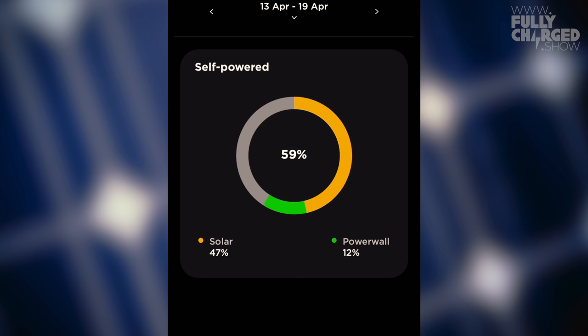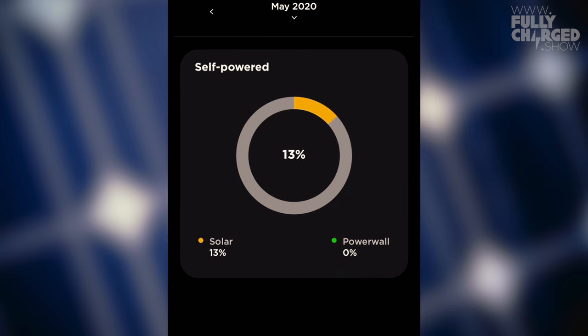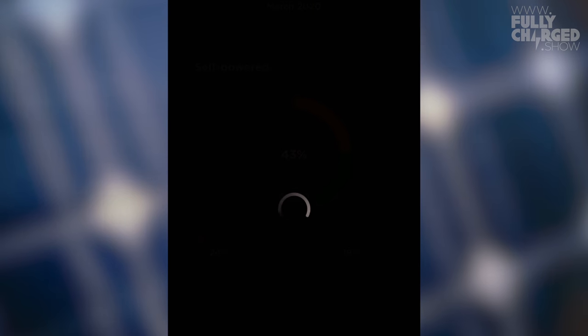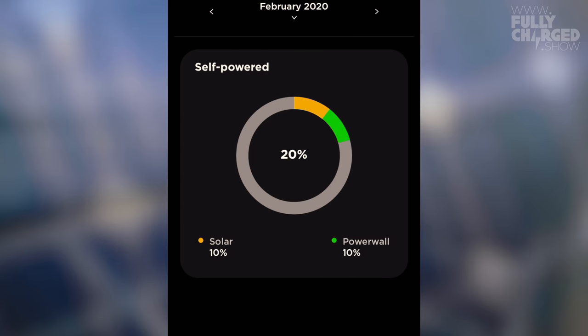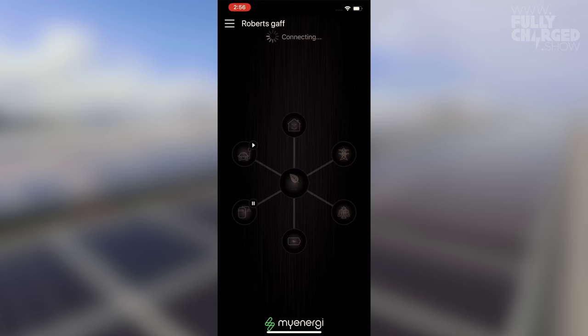An enormous amount of the power we're using is coming from solar. Looking at months: this month — May — is at 85%. April was even better at 86%. Then March was 43% — much less. February was lousy at 22%. So it varies enormously and I'm not trying to make it look better than it really is.